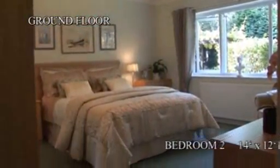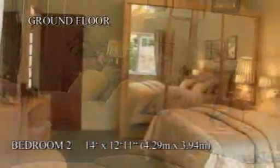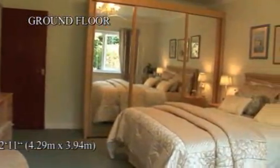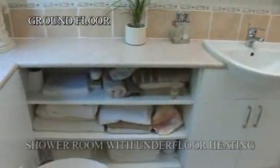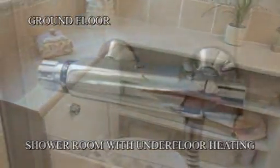Bedroom 2 is a large double bedroom with built-in wardrobes and views of the orchard at the back of the property. Next to that is the shower room, complete with power shower and underfloor heating.